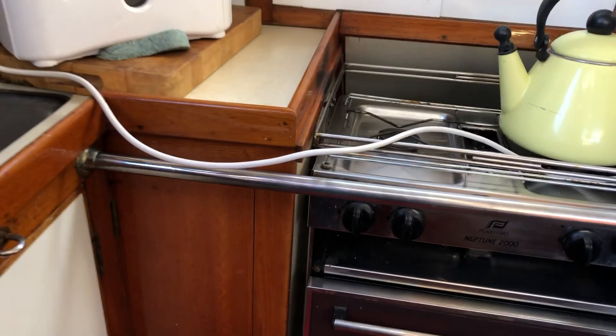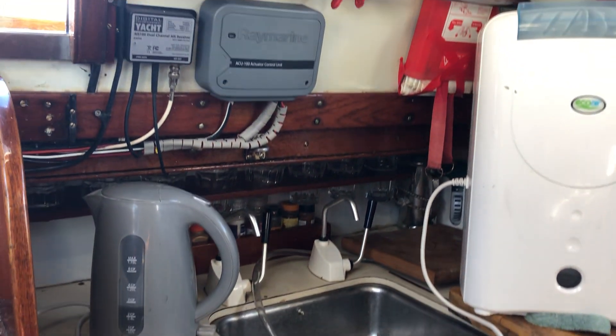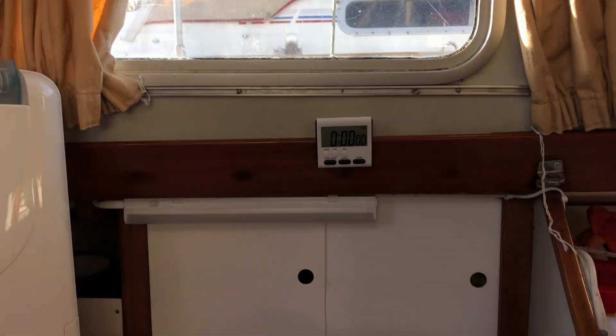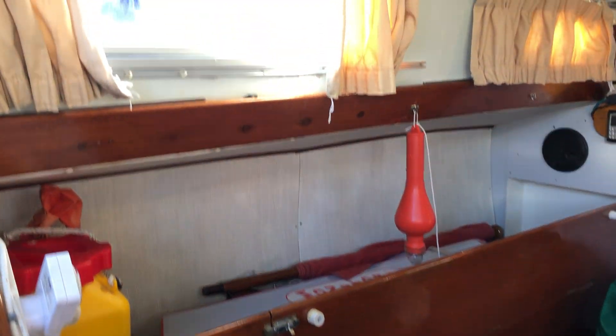So you have a galley here. A two-ringed, gimballed oven goes around into the saloon.